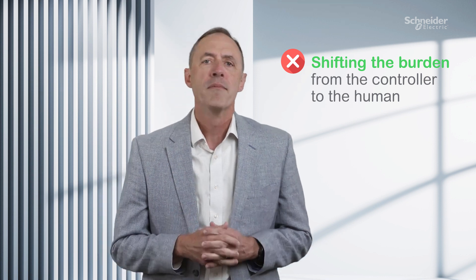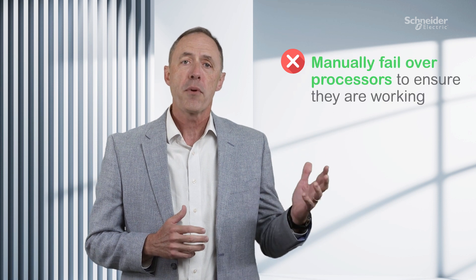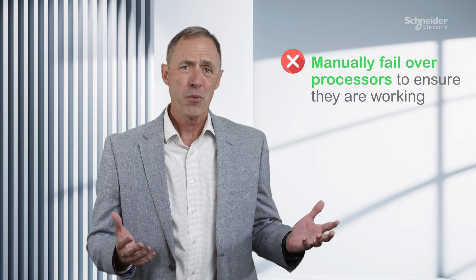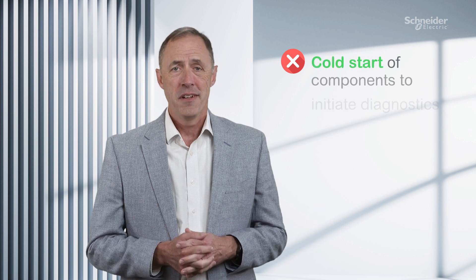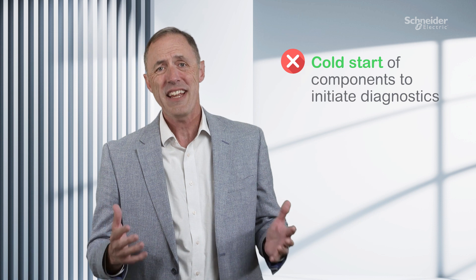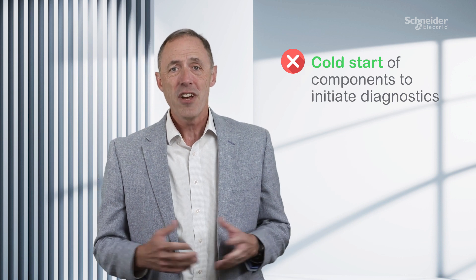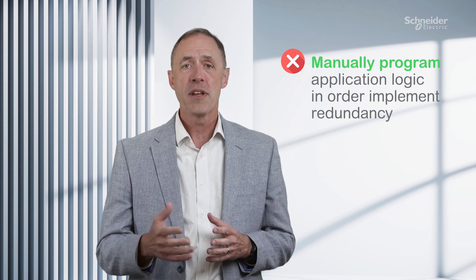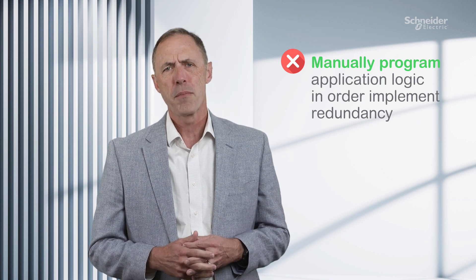So how do they do it? By shifting the burden from the controller to the human. For example, some safety systems require you to manually failover processors to ensure that they're working. Others require a cold start of components to initiate diagnostics. Some require you to manually program application logic in order to implement redundancy — how error-prone is that?